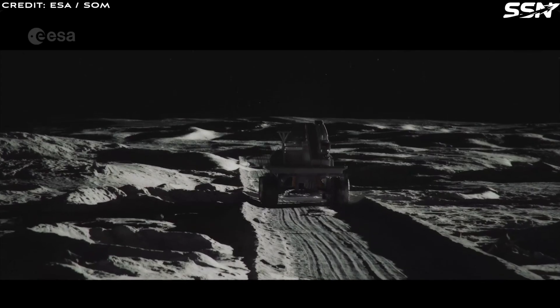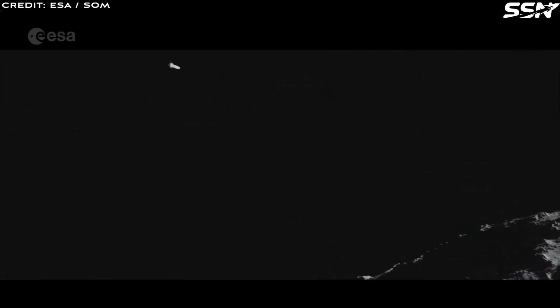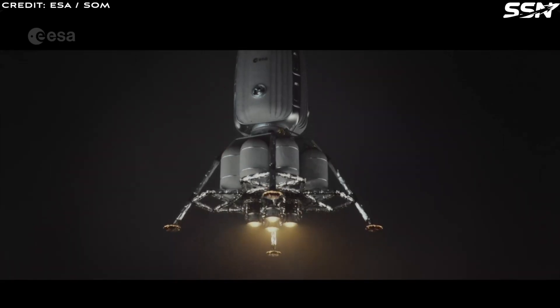Despite the name, it's not an actual village — more of a lunar outpost on the Moon. We'll continue using the Moon Village name throughout the video for consistency.